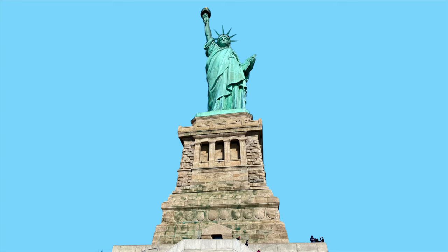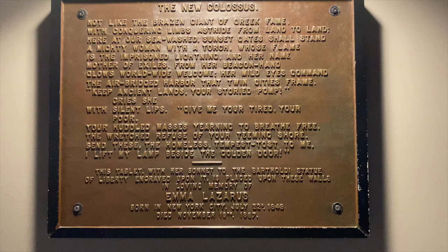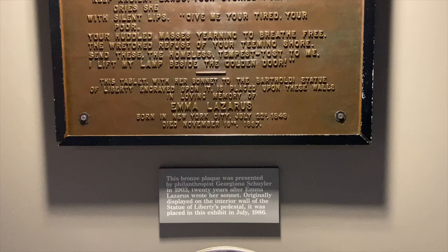That's because the US paid for the pedestal and France paid for the statue. An item worth noting in this museum is the original bronze plaque of the sonnet The New Colossus by Emma Lazarus. If you did not schedule access to the pedestal, you can see a replica of this plaque in the Statue of Liberty Museum.